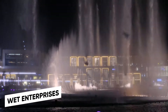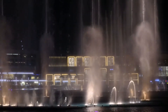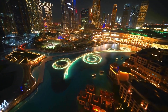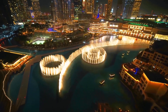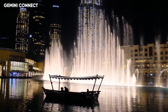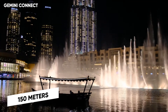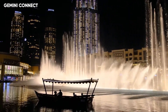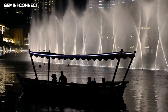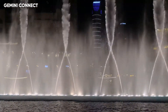Outside, WET Enterprises designed the most unique and exceptional fountain system at the cost of $217 million. Illuminated by 6,600 lights and 50 colored projectors, the scintillating dancing fountain stretches 270 meters. The water pumps are so powerful that they can shoot water 150 meters — or 500 feet — into the air. Swaying to a range of classical to contemporary Arabic music, the fountain along the Burj is said to be the world's largest choreographed fountain.